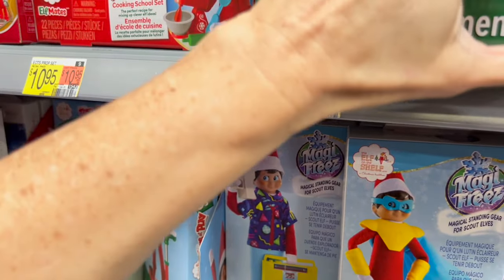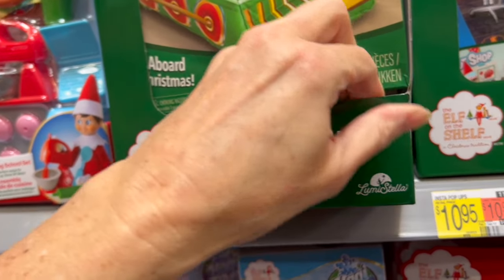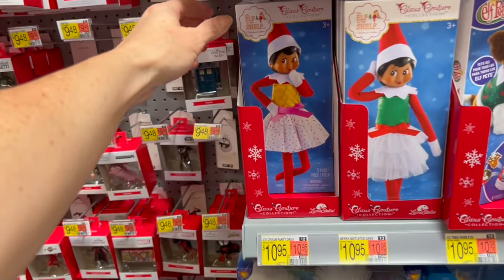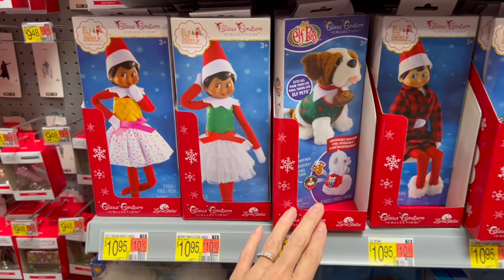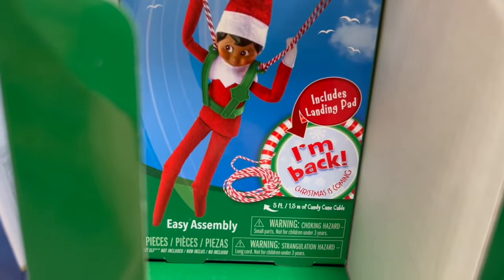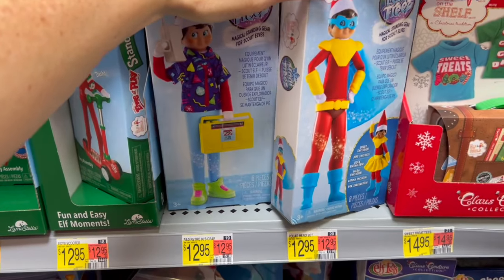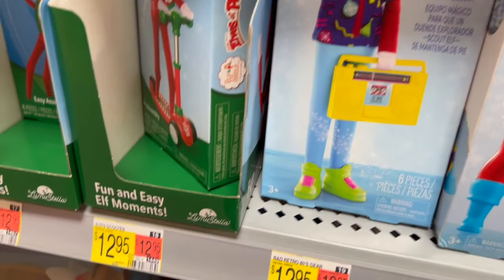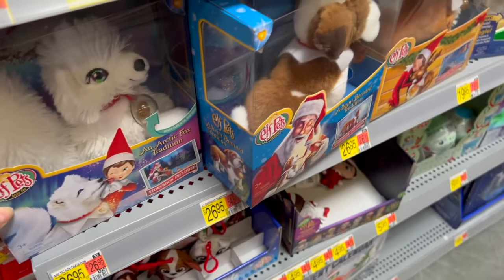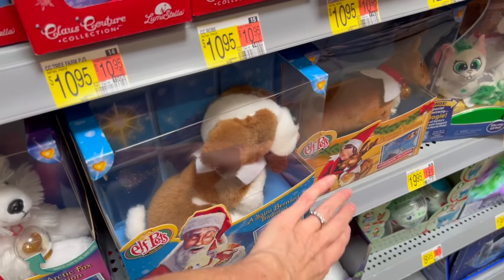My favorite has to be this little one over here — I think it is so so cute. We also have tons of outfits: party dresses, elf pets. He has a robe, an aviator jacket, glide and go — he's gonna just drop in. Magical standing gear to help them stand if you want to make them stand, and even a little superhero option. We have all of these little pets down here — Elf Pets with a book included, that's really cute.